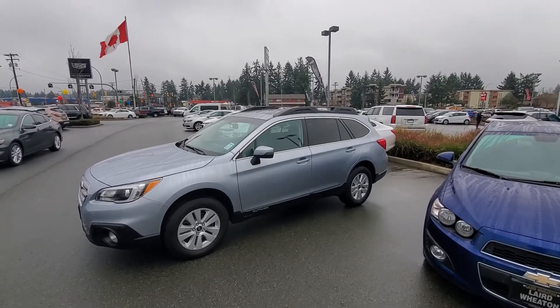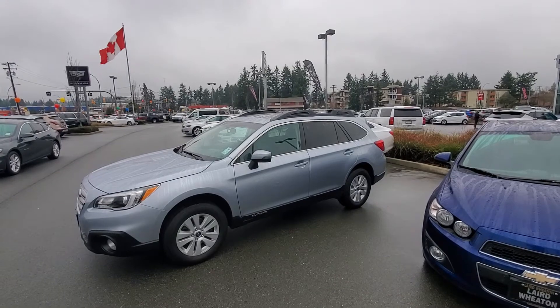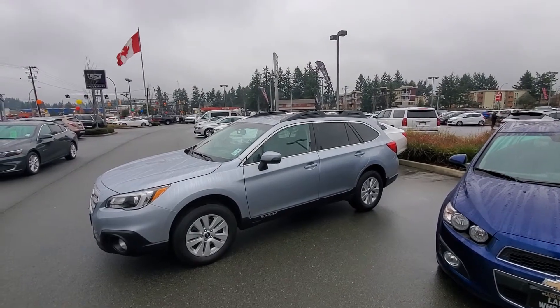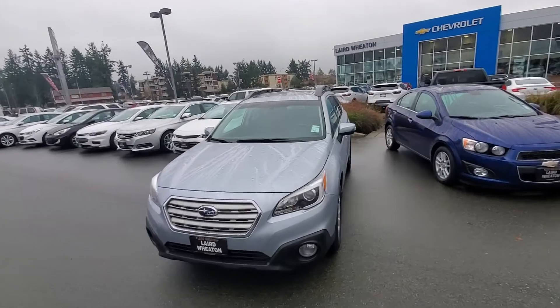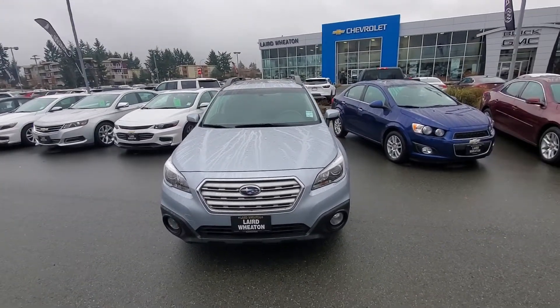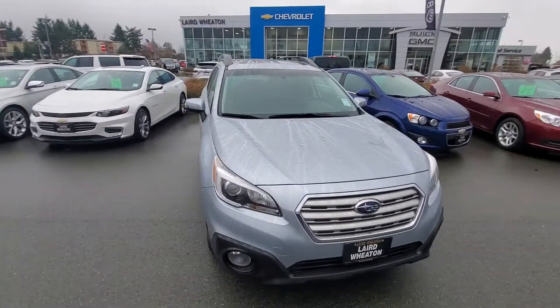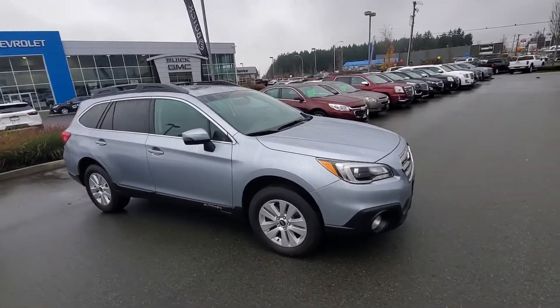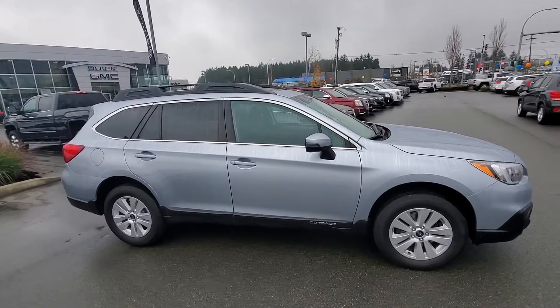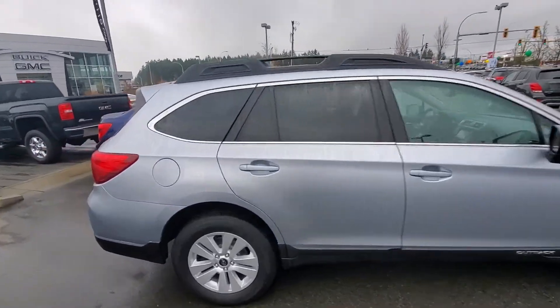Hey Claudia, Steve here from Laird Wheaton GM. I'm just standing here with the beautiful 2016 Subaru Outback you inquired about. I'm going to take a walk around the vehicle and show you the inside design and inside condition as well as the outside condition. Again, it's a 2016 Subaru Outback all-wheel drive in beautiful shape and very low kilometers.